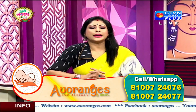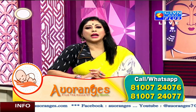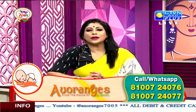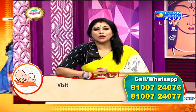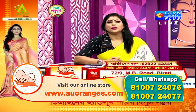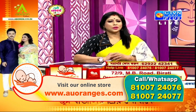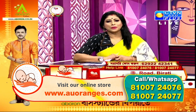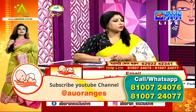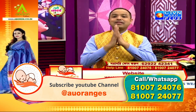Good afternoon everyone. Let's take a look at the agenda. Thank you for joining us in our studio. Hello everyone.